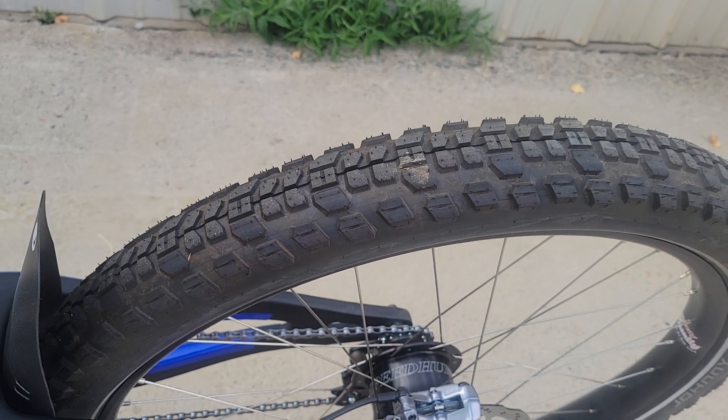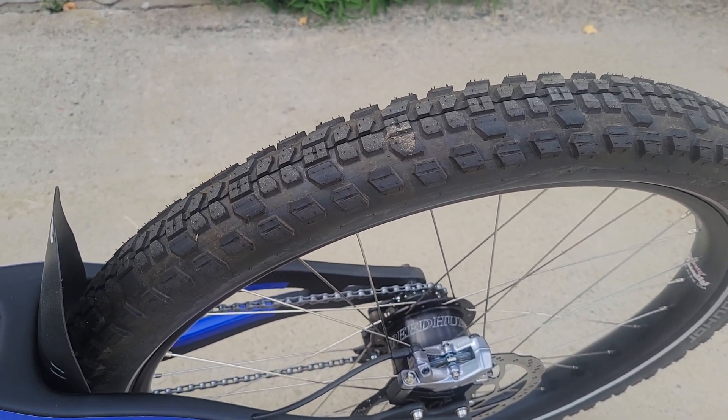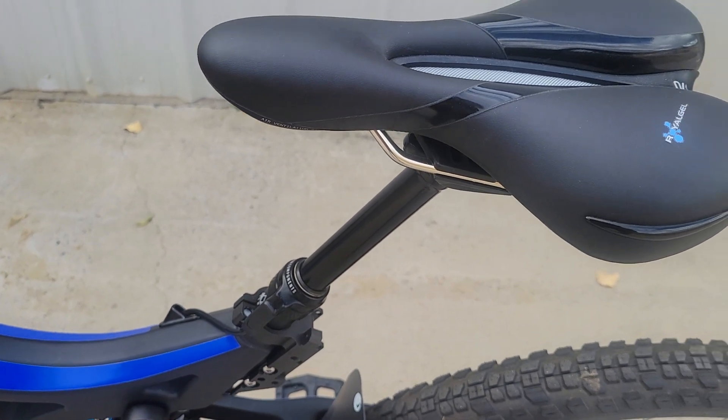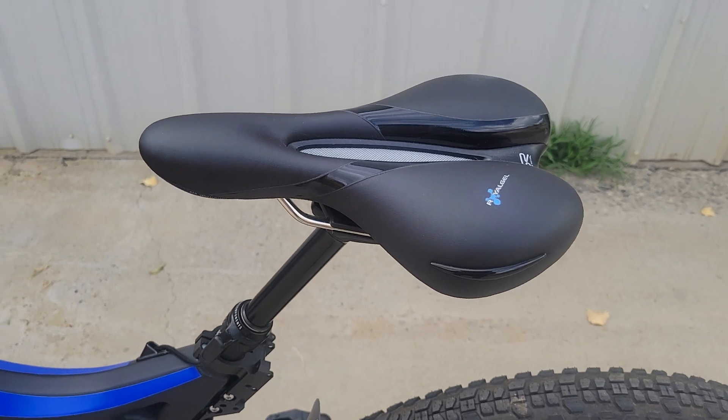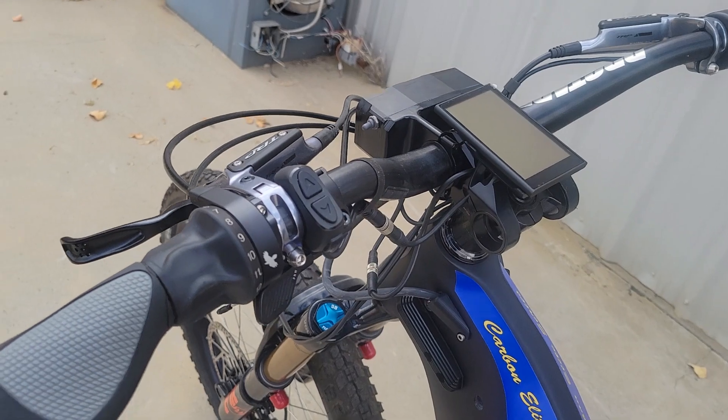The Schwalbe Johnny Watts tire is a really good combo on and off-road tire — unless you're riding in mud, it does well on the street and off-road. It also has a 125 millimeter dropper seat post and a nice seat with a prostate cutout.